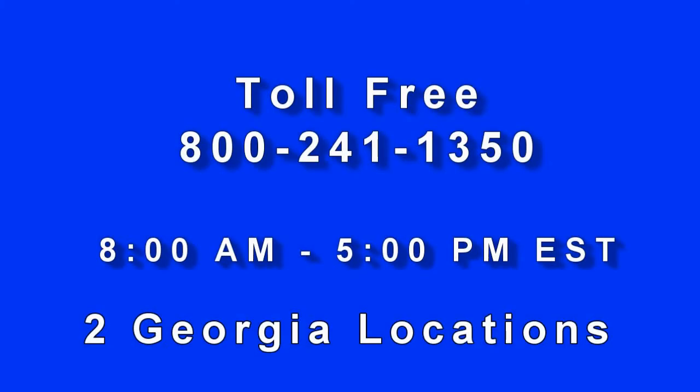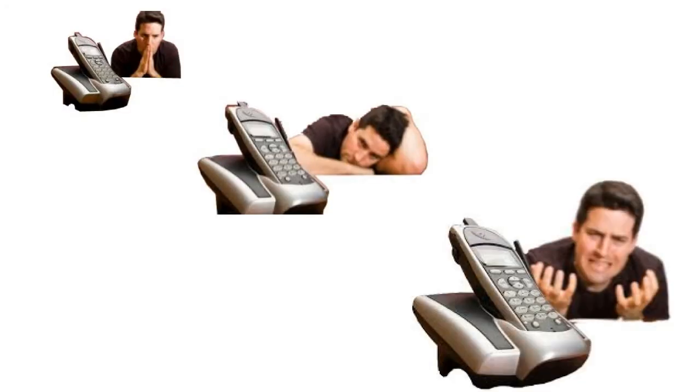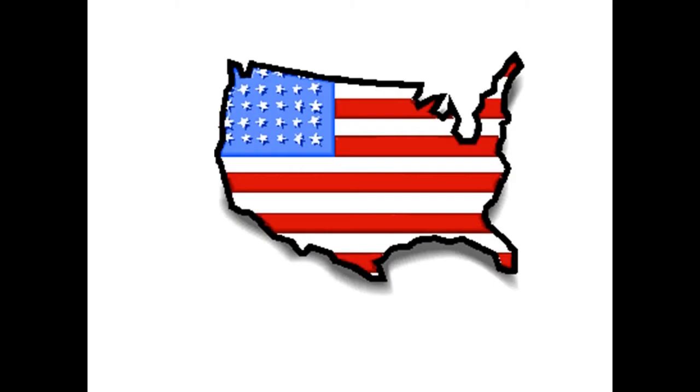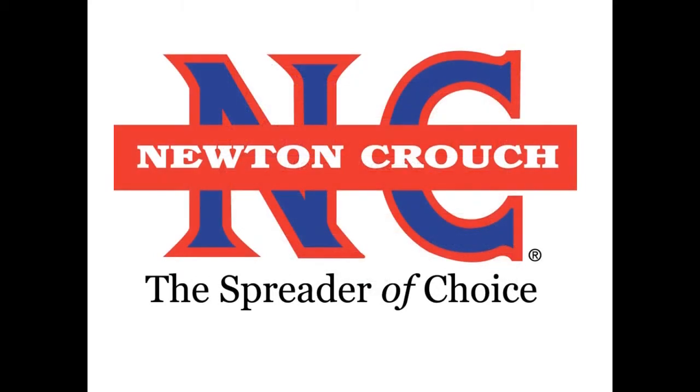Call us at 800-241-1350. A real person will answer the phone — no recorded menus. Our knowledgeable staff will be glad to help you. Proudly made in America. A family-owned business since 1940. Newton Crouch.